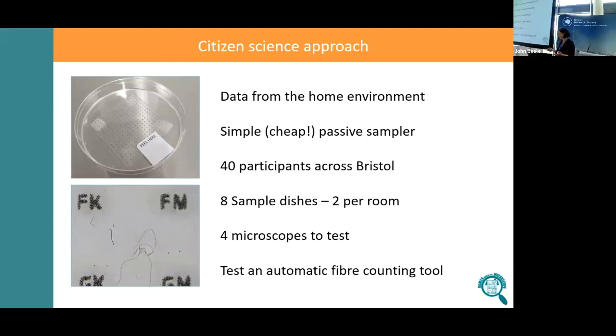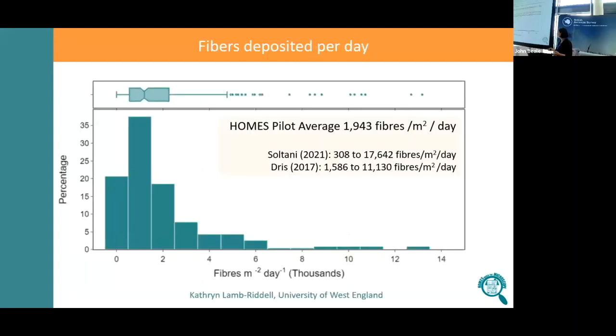We gave participants eight sample dishes and asked them to put them around their house. Our average deposition rate of microfibres is about 1,900 fibres per metre squared per day — quite significant when you think that's just in a metre square over a day. It's reassuring that we're within the range of other studies that do exist, which is good because we'd never really tested this collection technique before. There's a big range of concentrations, with a lot at the lower end and a few at higher ends.